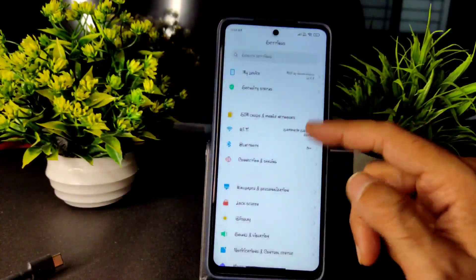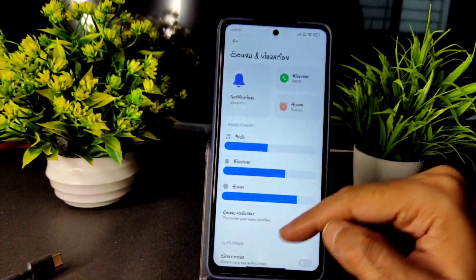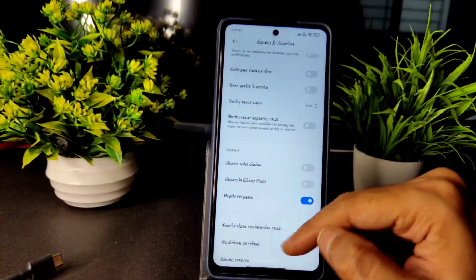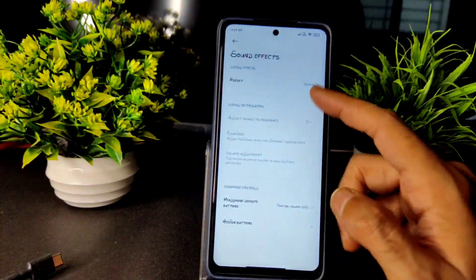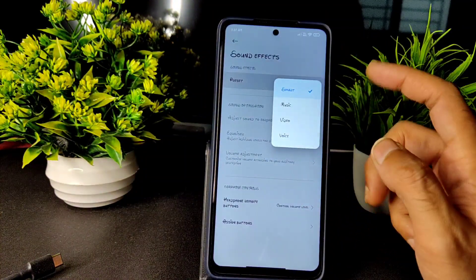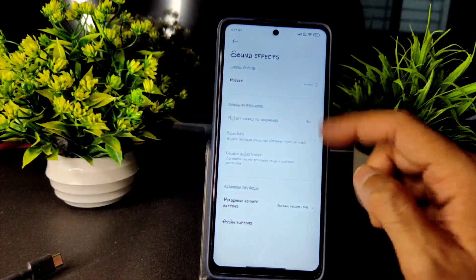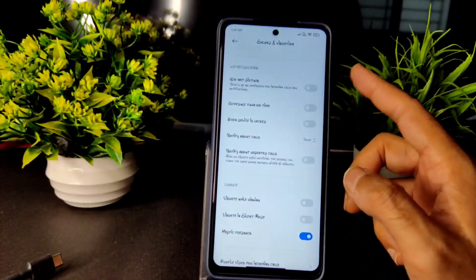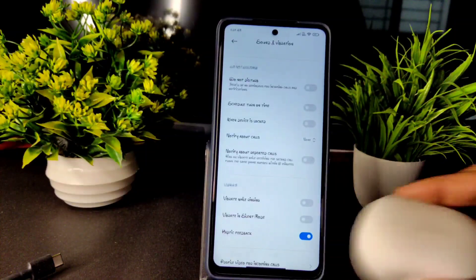In Sound and Vibration you get all the options. Haptic feedback can be enabled, sound effects are available, and you can choose presets — it's like Dolby Atmos. You can select from here. No problem while using wired earphones.